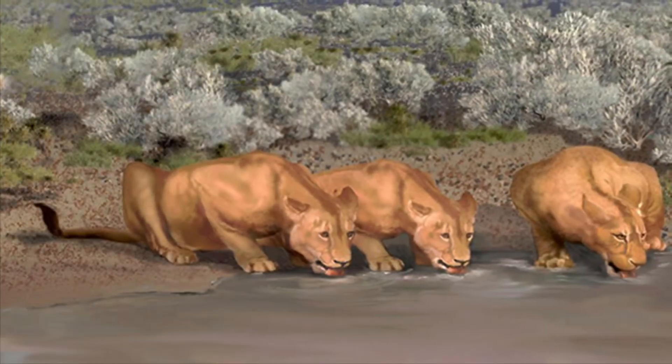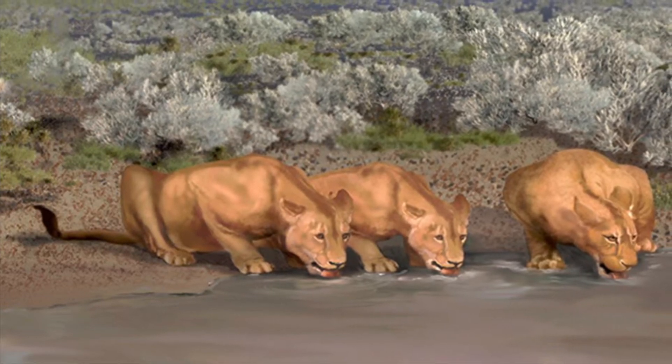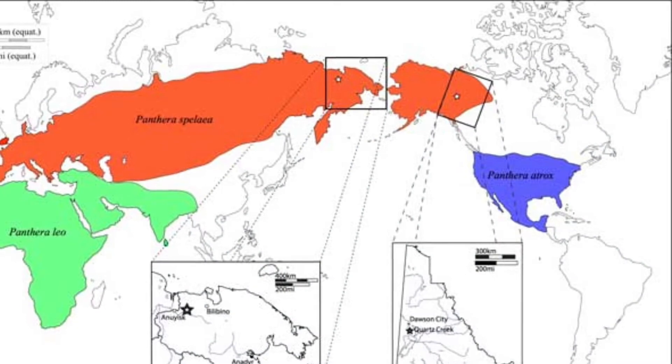And again, like modern-day African Lions, both Cave Lions and North American Lions hunted in prides. Now then, let's talk about the differences.